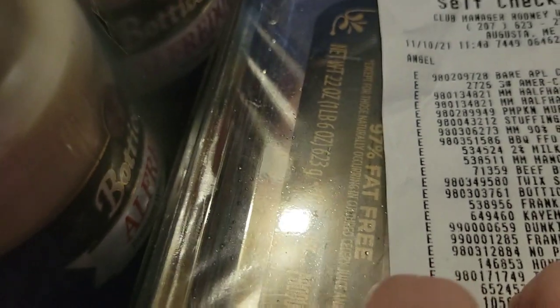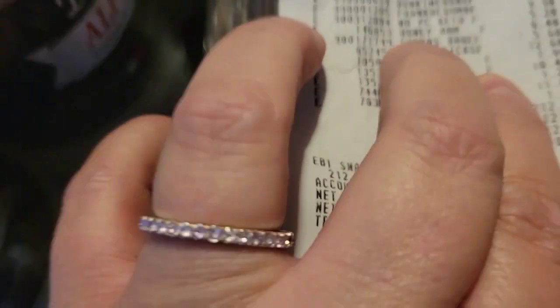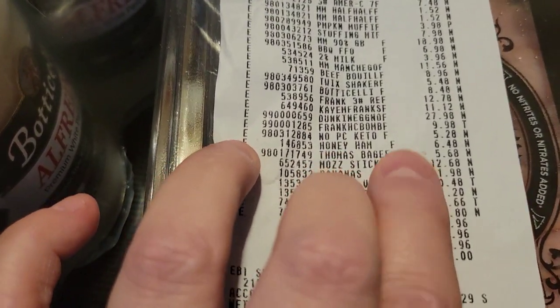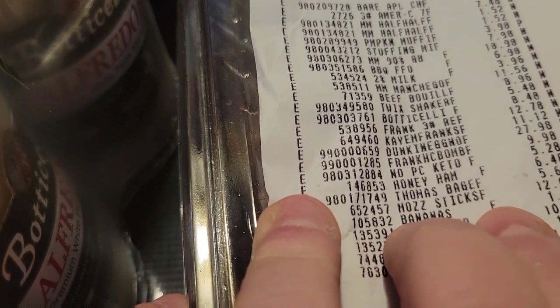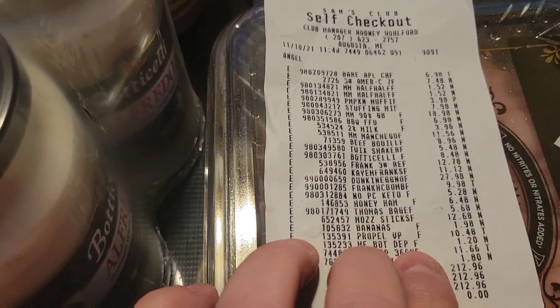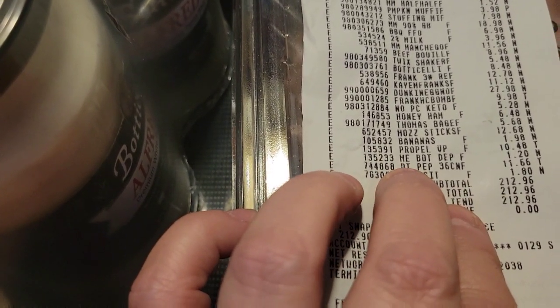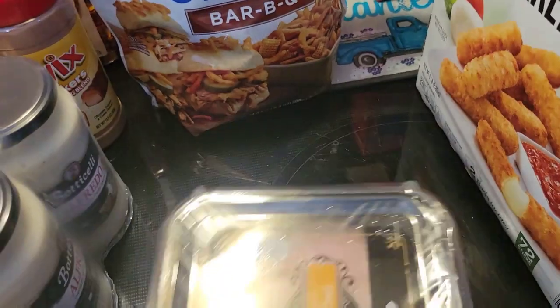I ended up getting some Keto Bread — two loaves for $5.28. I got a Honey of a Ham for $6.48. I got Thomas Bagels for $5.68. I got a big box of Mozzarella Sticks for $12.68. We got Bananas for $1.98. I got a case of Propel for $10.48, and a big 36-count of cans of Diet Pepsi for $11.66. The total on this was $212.96.